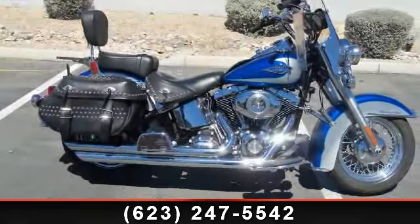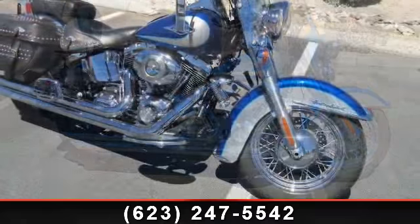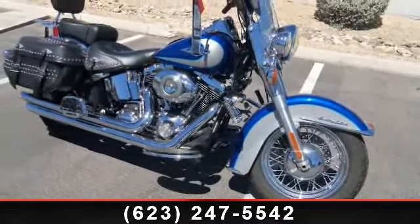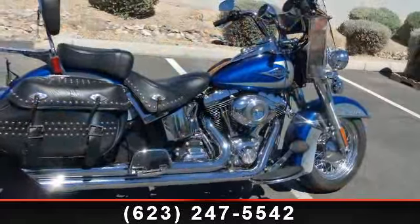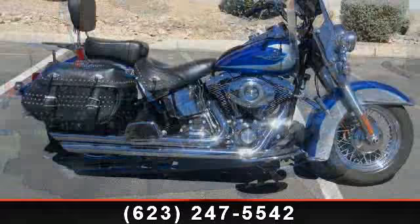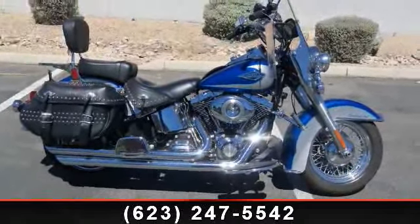Imagine yourself on this 2009 Harley-Davidson FLSTC Heritage Softail. This is the motorcycle you've been looking for. Low mileage is an important factor in your purchase, and this vehicle delivers a low odometer reading. A test ride is waiting for you — call now to schedule an appointment at our dealership.